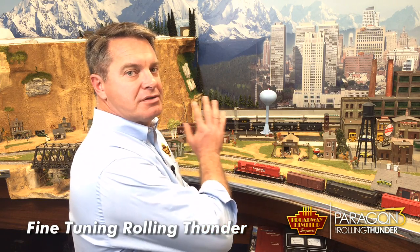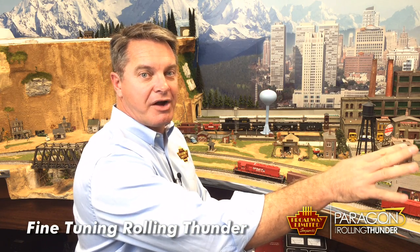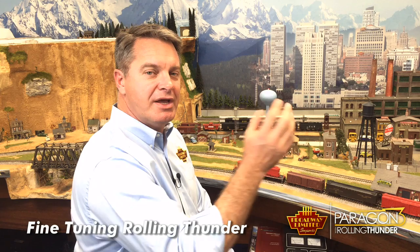Today I'm going to talk about fine-tuning the Rolling Thunder system. The way we have designed this system is that if the locomotive gets more than about 15 or 20 feet away from the receiver, we make the bass sound fade out. The reason for that is because if the subwoofers are at one end of a big layout and the locomotive is at the other end with higher frequency sounds coming from the locomotive, it no longer sounds like the low frequency is actually coming from the locomotive — so we make it fade out.